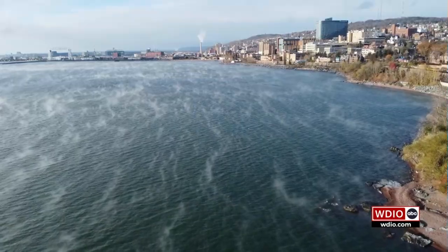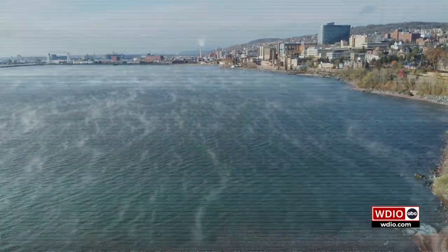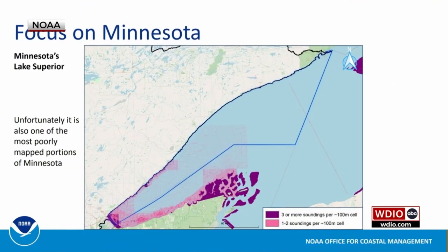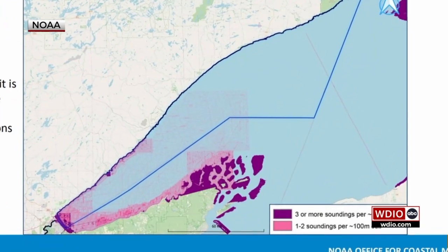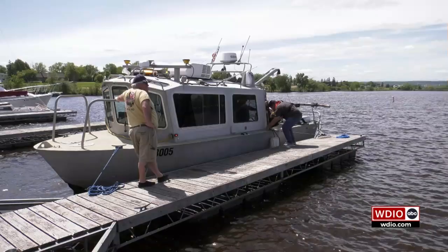You'd think we'd know everything we'd need to know about this great lake. However, we're not even close. Right now, only 13% of the Great Lakes has been mapped to modern mapping standards. Brandon Crumweedy works for the National Oceanic and Atmospheric Administration, or NOAA.